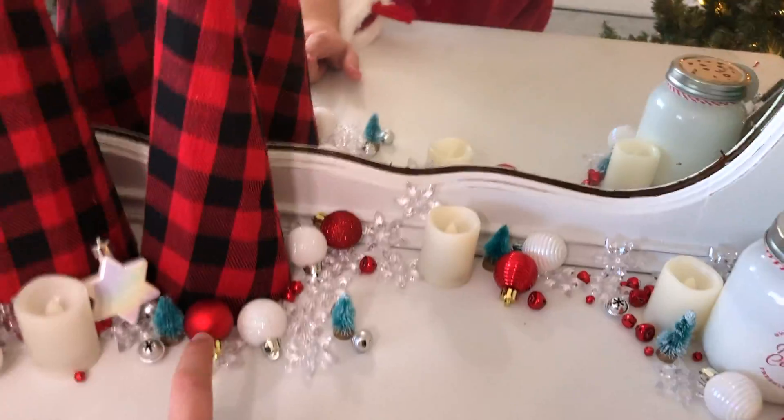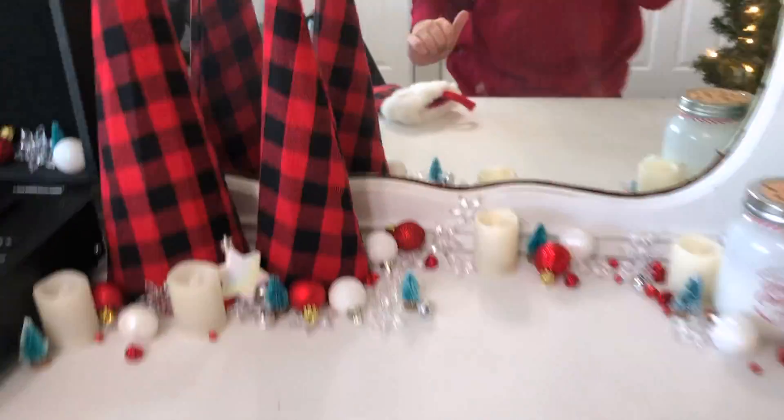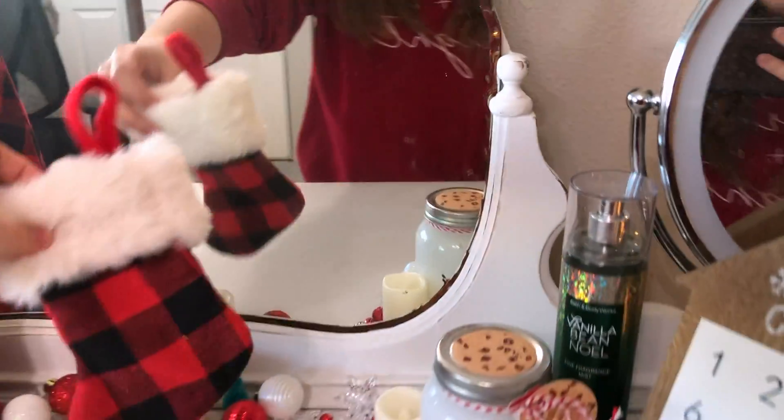I'm using the little ornaments. If you watched my last year's video, I put these on my Christmas tree, but I have this giant one now, so they would look really stupid — these little ornaments on my giant tree. So I'm putting them around the dresser area. I like it, I think it's so cute so far. I don't know what to do with the stocking — we'll figure it out. I'm going to move on to my TV stand right now.